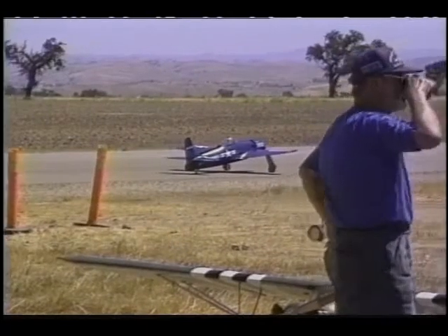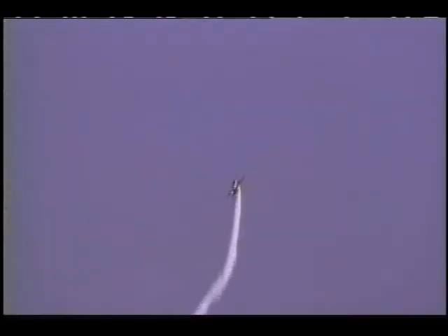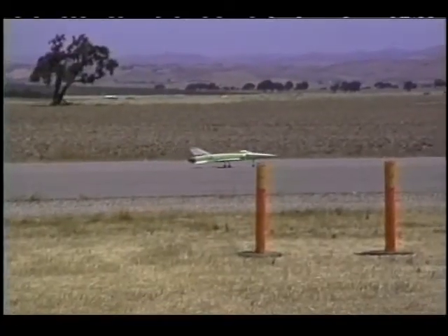Radio-controlled model aircraft flying is one of America's most popular hobbies. The people who fly these small-scale versions of their favorite planes have many reasons why they're interested. Some like the excitement of flying, some like building them, and some just enjoy the camaraderie.